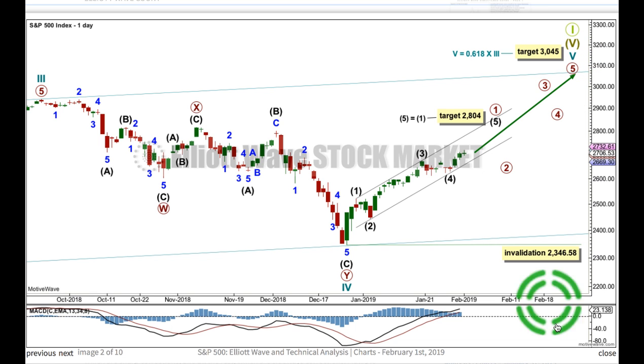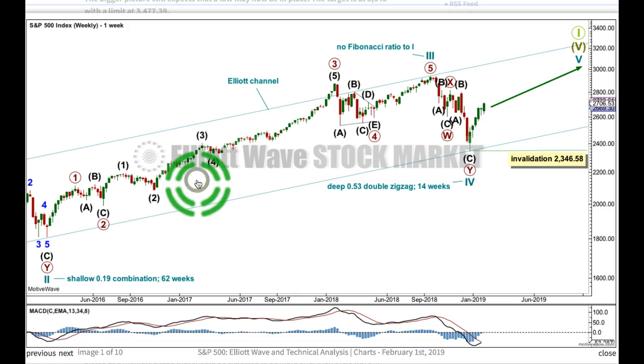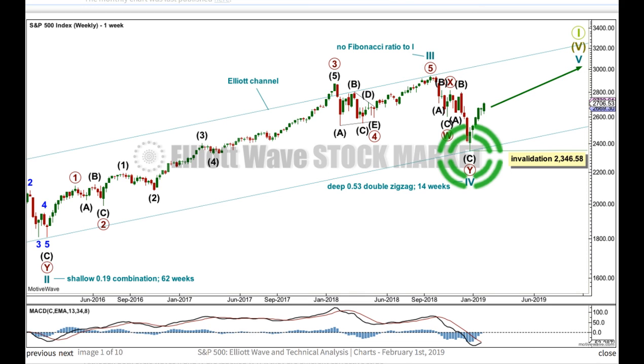The bigger picture — I'm quickly going to go back to the weekly chart because this is important. Cycle wave 3 has no Fibonacci ratio to cycle wave 1, but very importantly, it's shorter than cycle wave 1. Because a core Elliott wave rule states a third wave may never be the shortest, when a third wave is shorter than the first wave, that means the fifth wave is limited to no longer than equality in length with the third wave. That limit here for cycle 5 is at 3447.